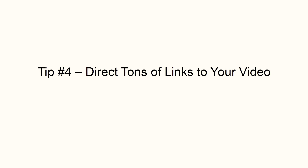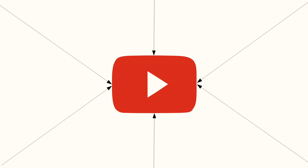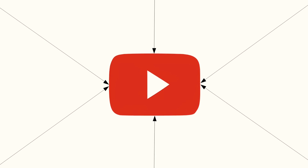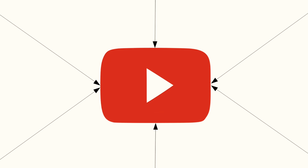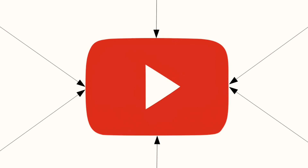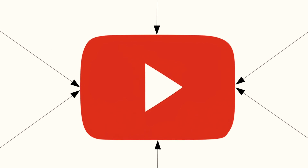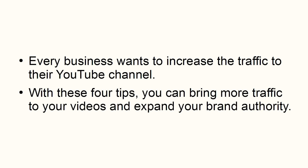Tip number four: direct tons of links to your video. External SEO is not only a great way to boost rankings for pages on your website, but it also plays a significant role in rankings of YouTube videos. When you have a lot of high-authority websites directing links to your YouTube video, they will rank higher for their keywords, which will also boost visits to your site. Every business wants to increase the traffic to their YouTube channel. With these four tips, you can bring more traffic to your videos and expand your brand authority.